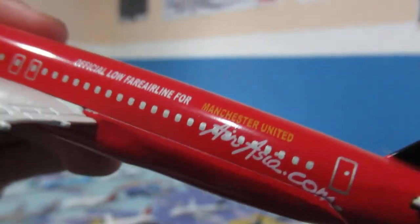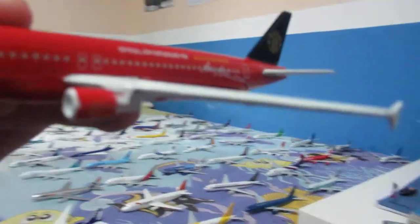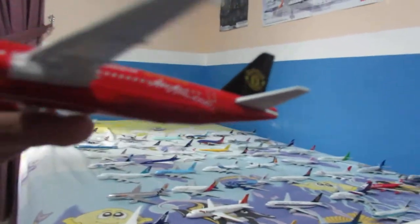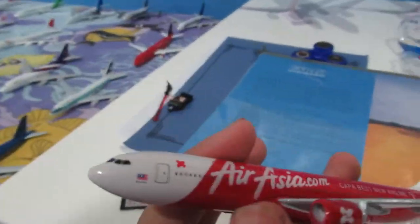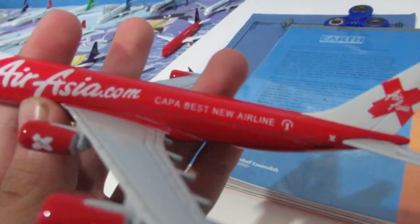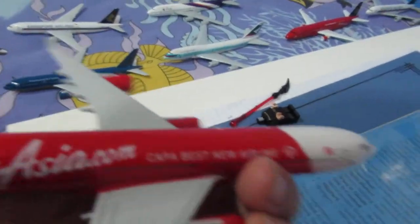We have an AirAsia Airbus A320 in the Manchester United livery. I had another AirAsia model but I gave it away to a friend named Philbert — it was in 2007, and it had the best airline livery. Over here, the only Airbus A340 in my collection is AirAsia X. On the engines it says 'breath to go' and it's labeled 'Kappa best new airline.'